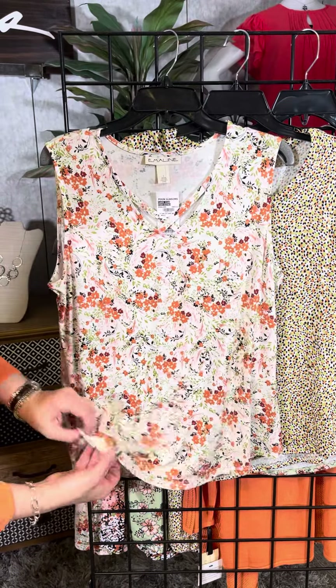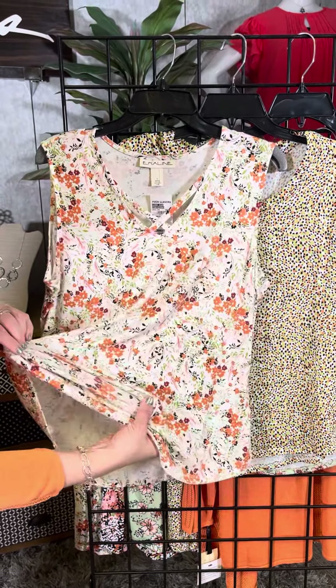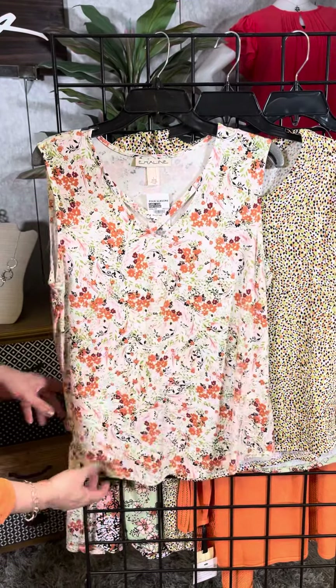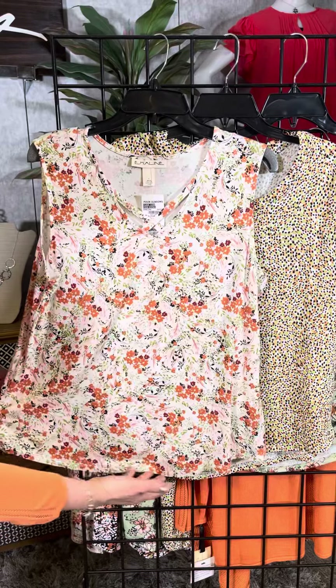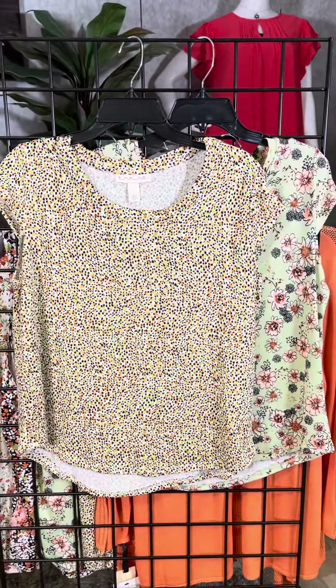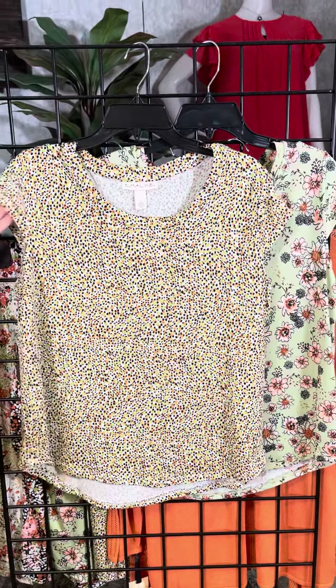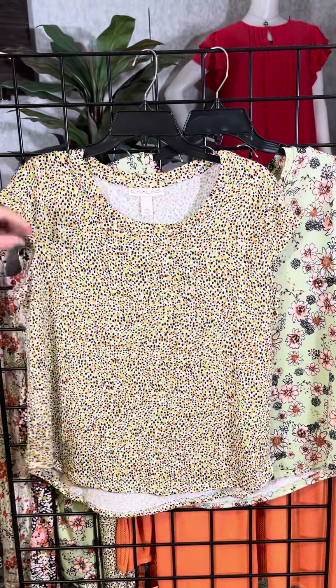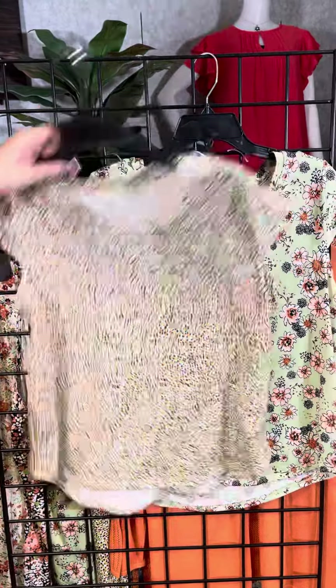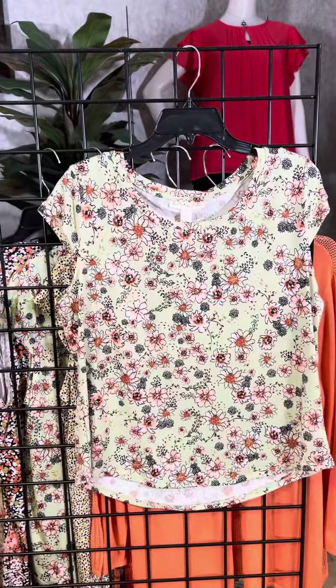The fabric has just a little bit of stretch so it's very easy to wear and very comfortable. They also do a great job of a nice rounded bottom. This is a fun little confetti print in a cap sleeve, so you have just a little bit of coverage there as well, with a nice scoop neck, a rounded hem that's a little longer in the back, and a more airy floral here.